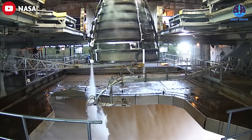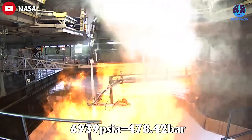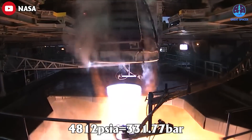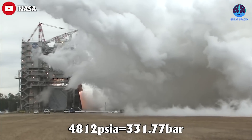Finally, an additional boost pump raises it to 6,939 PSIA (478.42 bar). And the fuel-rich oxygen HP preburner burns at 4,812 PSIA, which is around 331.77 bar.